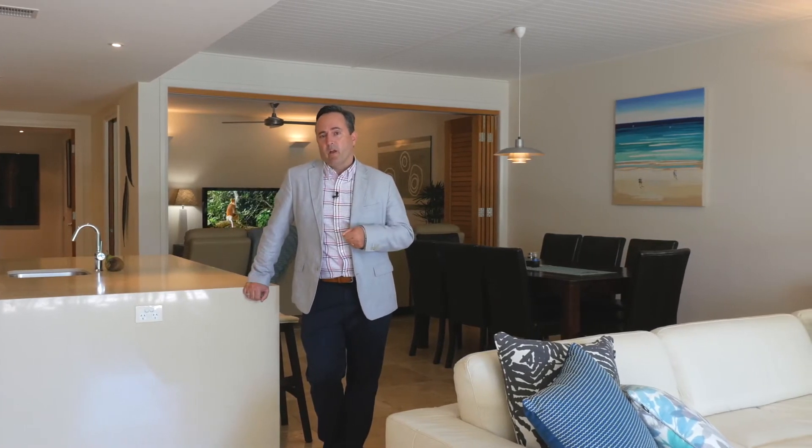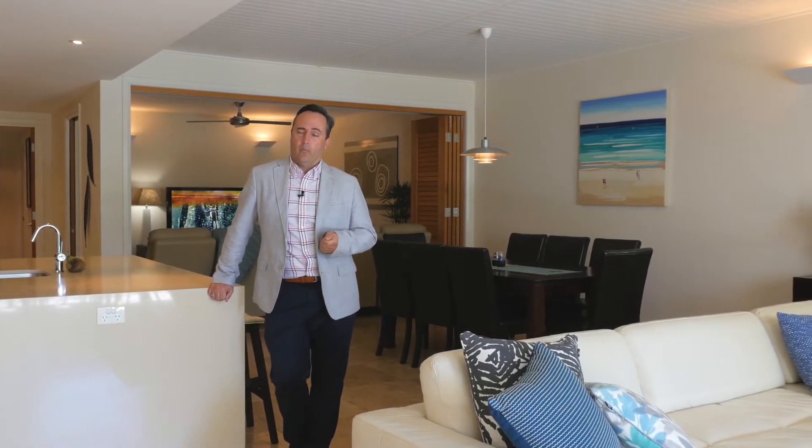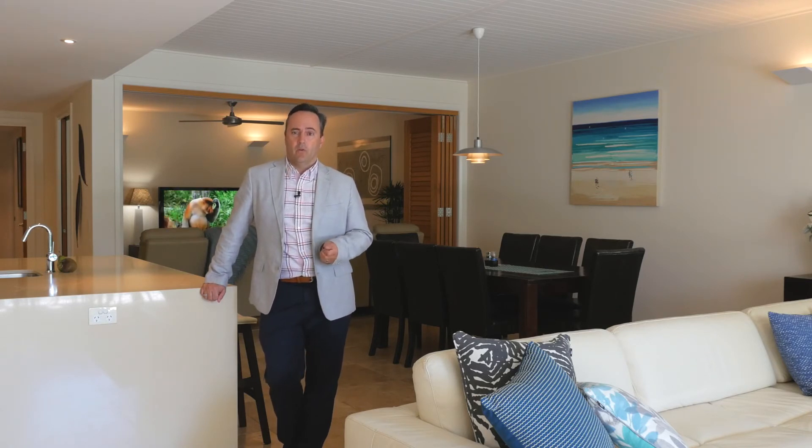We're going to have this property open on Saturdays. Check out the local Noosa News or our website for those times, and we do have this property available for private viewing, so give me a call at Dowling and Nayland. I look forward to taking you through this beautiful property very soon.